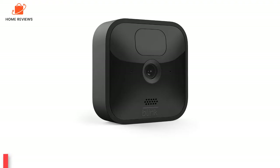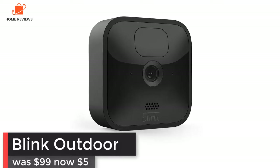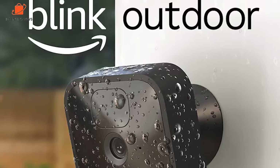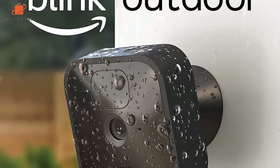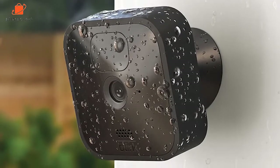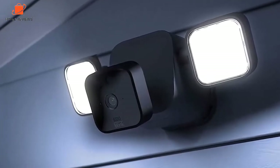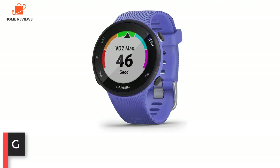Blink Outdoor: was $99, now $59 at Amazon. The Blink Outdoor is a fully wireless home security camera that records video in 1080p, lets you store video locally, and has a two-year battery life. In our Blink Outdoor camera review, we called it the best home security camera under $100.